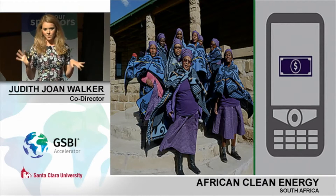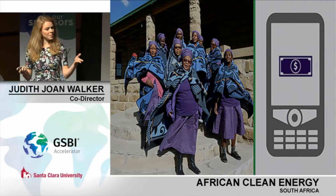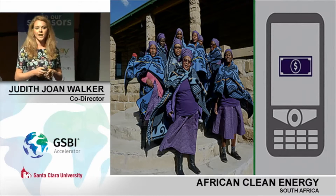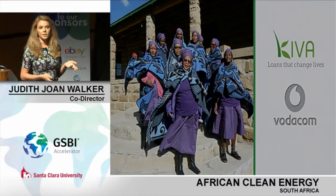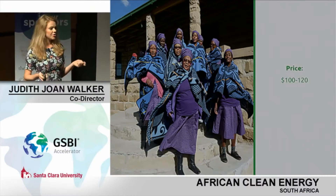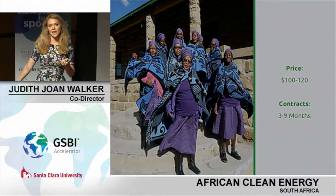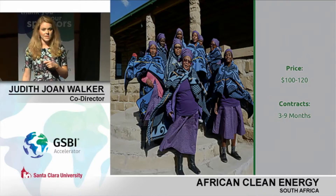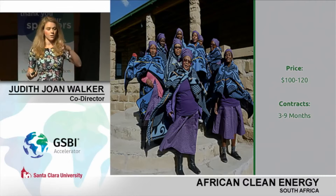I'm sure some of you have alarm bells ringing — this is a multifunctional, high-tech tool, so how will people be able to afford it? We've solved that problem too. With micro-financing and mobile payments, we've already partnered with Kiva and Vodacom in Lesotho to ensure everybody has the opportunity to purchase this. At a price of about 100 to 120 US dollars, most people are easily able to pay this off in three to nine months, and they are easily saving money once they own the product.